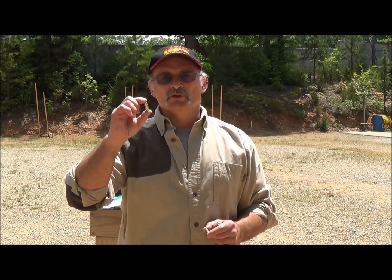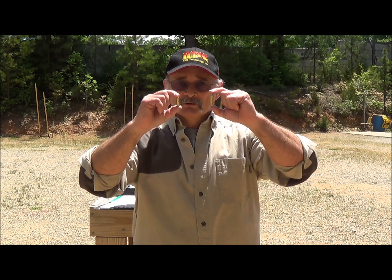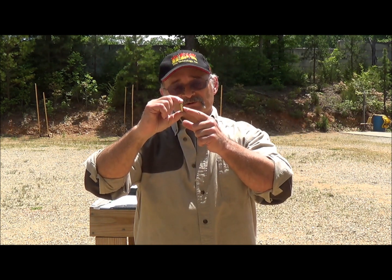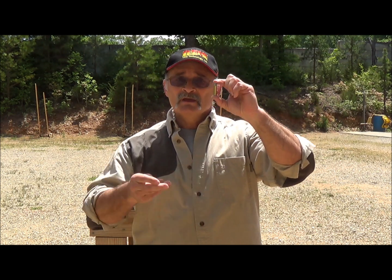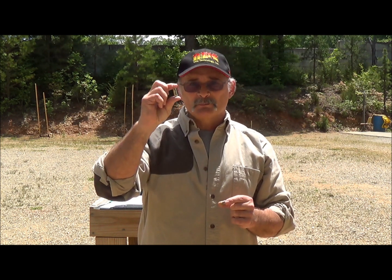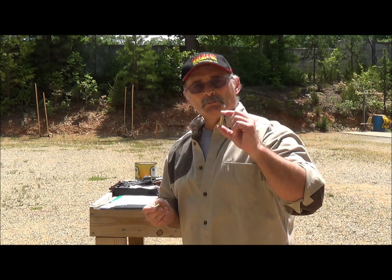This is a 9mm projectile and it holds 5.5 grains of Unique powder. This is a .38 Special projectile that holds 4.2 grains of Unique powder — same powder, just about the same bullet diameter. The density in the 9mm cartridge is about 90 percent — it's almost full inside. In the .38 Special cartridge the density is only about 50 percent, and that affects the way the powder burns. The 9mm burns more efficiently because it's compacted, while the .38 Special burns less efficiently and shows more smoke because there's more room.